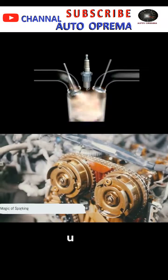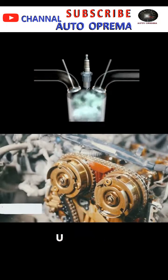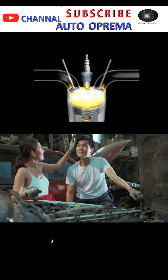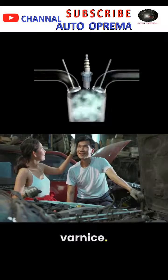Stay with us as we delve deeper into this fascinating process in the next scene, the magic of sparking. As we delve deeper into the life of a spark plug, it's time to understand the power behind the spark.